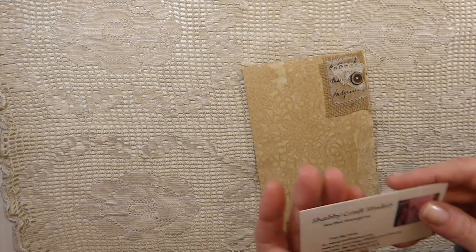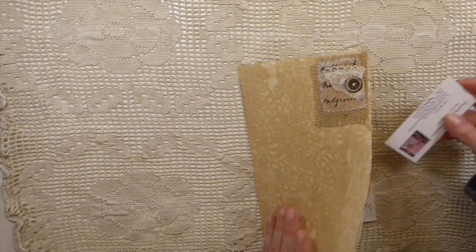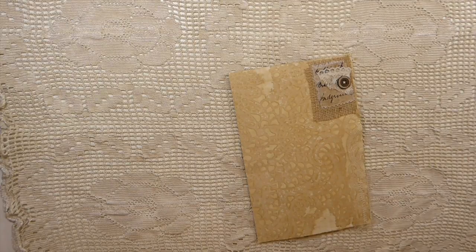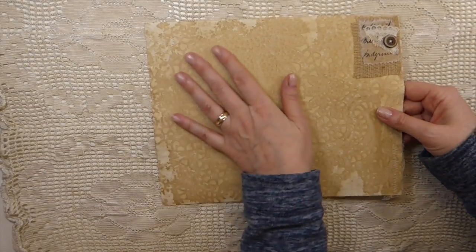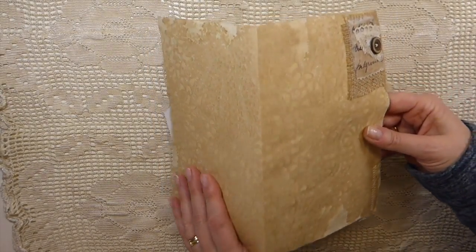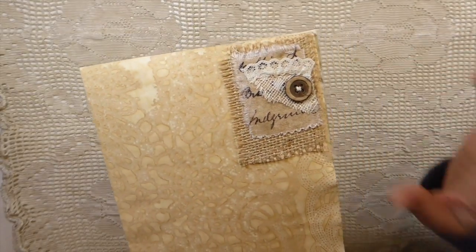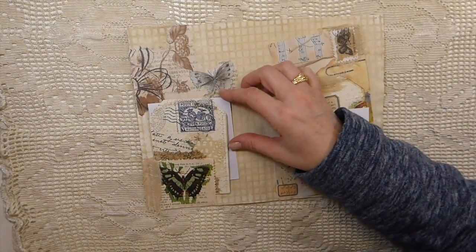The next one is Martha Manegress - I'm sure you guys know Martha, she is the Shabby Craft Studio. She's got an Etsy shop, she's on Instagram - I'll put that in the description box below. Isn't this beautiful? This looks like coffee dyed with a doily, that is absolutely gorgeous, and I love the burlap up there with the different laces. Look at that fabric - that is beautiful - and the button she's sewn on, which I love.